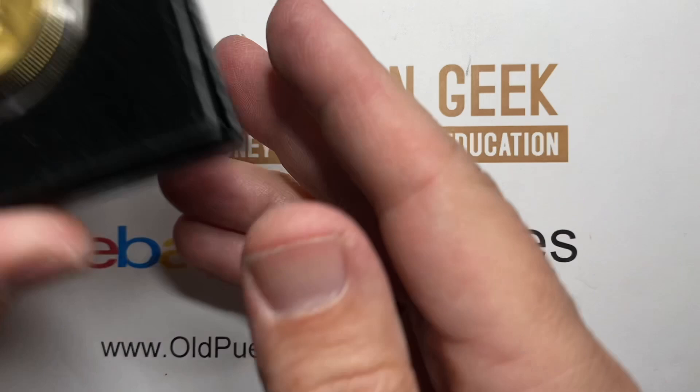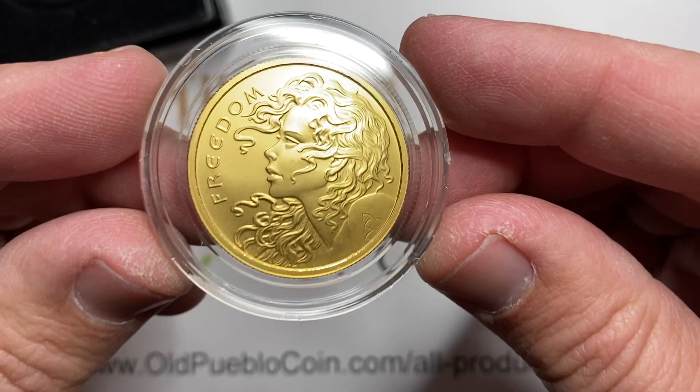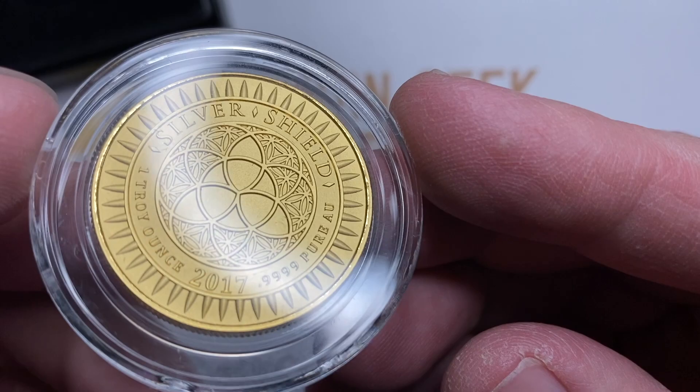Hey guys, it's Ben the Coin Geek at Old Pueblo Coin, and today I have for you a couple of unusual gold rounds. Typically you see silver in round form, but gold not as much. So this is a private issue ounce of gold, and sometimes I've seen these called the Freedom Girl, but also if you've seen these pieces before, you'll know they're called Silver Shield. Silver Shield decided to make gold — they went a little bit out of their lane, but I don't think anyone minds. These are pretty cool pieces, all in all.